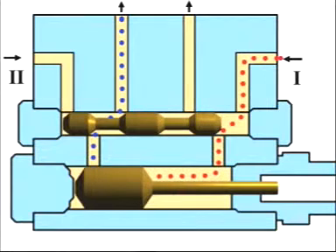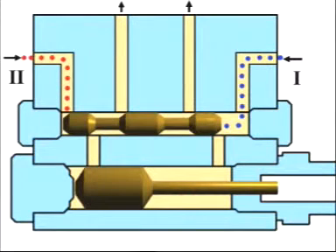Once the delivery piston has reached its final position, pressure in the main line one rises until the changeover pressure set for the two-line system is reached. The changeover valve now connects the main line which has been pressurized so far to the lubricant reservoir. The lubricant is relieved and the pressure decreases. The changeover valve simultaneously connects the main line two to the pump.